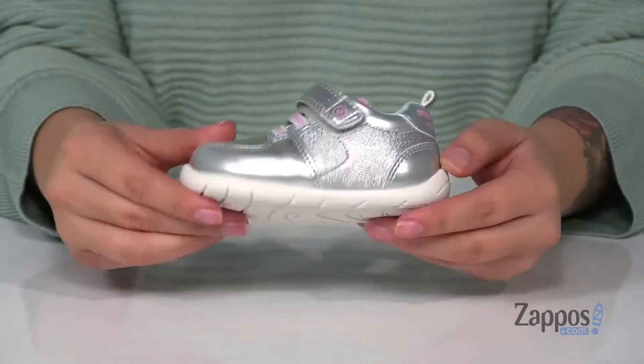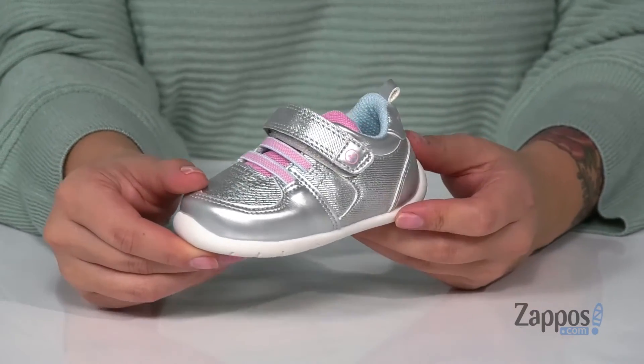Underneath is a lightly textured outsole for traction, and I think this would pair so well with a pink dress. Add some shine to your kids' closet with these cute shoes — they're by StrideRite.